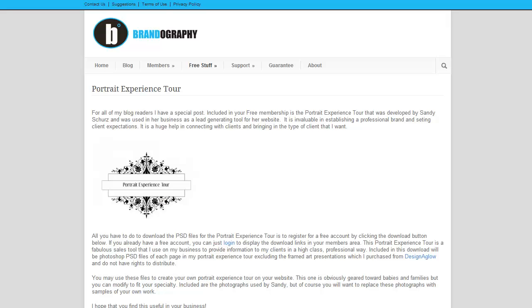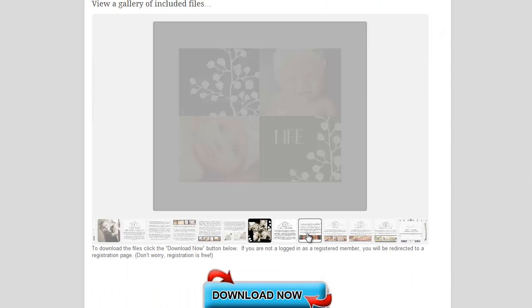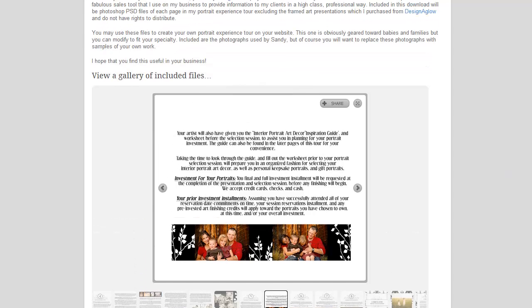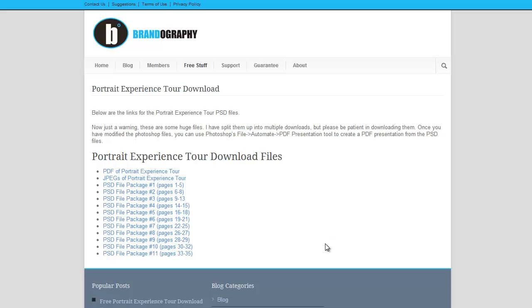Here is the page on the website which explains a little bit more about this, and you can see these are the images we looked at earlier to give you an example of what's available. All you have to do is go to this page, and if you're a member you'll just click on the download button. If you're not logged in you'll be asked to log in. If you are not a member, you'll be able to register and get your own login. Once logged in, you'll be able to download all these files for your own Portrait Experience Tour. If you haven't taken advantage of this, I encourage you to — I hope you enjoy, thank you.